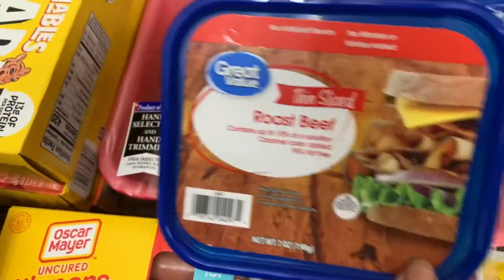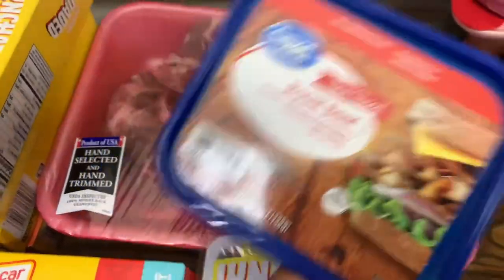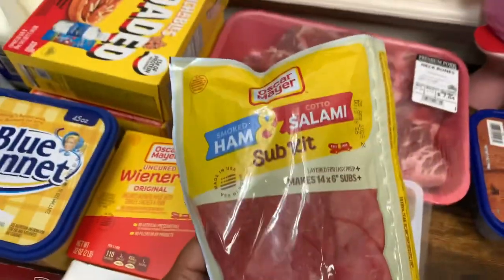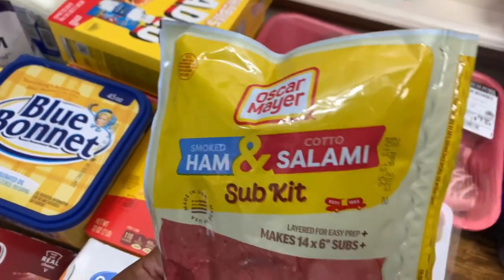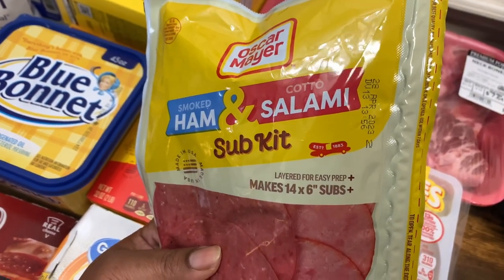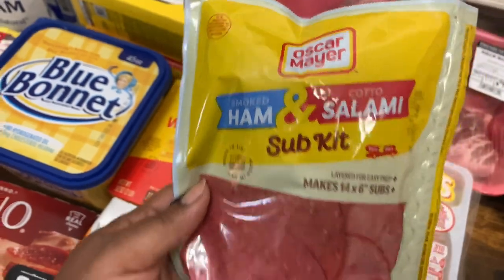I also got this one pack of Great Value thin sliced roast beef, seven ounces. We got this Oscar Mayer smoked ham and cotta salami sub kit. This is layered for easy prep and it makes 14 six-inch subs. Last time I think we tried the ham and turkey and it was really good, but we got the ham and salami this time.